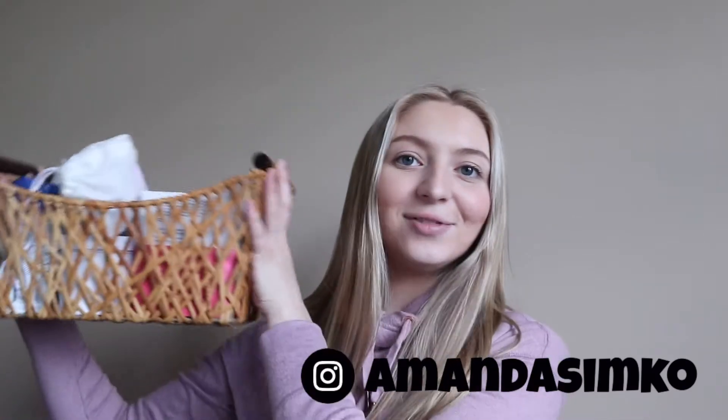Hi guys, welcome back to my channel. Today I'm going to be sharing my postpartum essentials. I'm currently 33 weeks, almost 34, so I've been preparing all of my essentials that I used last postpartum phase. I have this basket here that just sits in my bathroom. I wanted to talk about all the things I used last time because my recovery with my first was a bit rough — I pushed for three hours and had severe swelling, severe bruising, and an episiotomy with stitches.